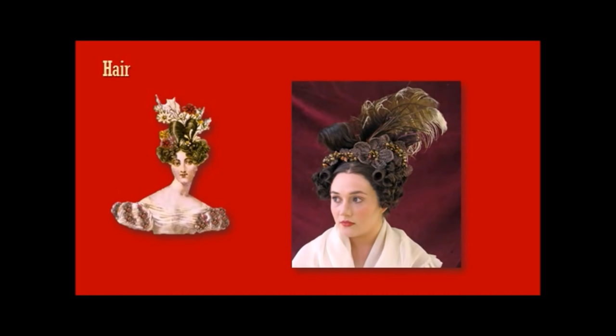Hair in this era was very doll-like and very embellished — lots of ornaments, lots of ringlets, flowers, feathers, ribbons. The more you could get into your hair for evening, the more fashionable and the wealthier you were. And this is what it looked like in real life. It's kind of extraordinary.